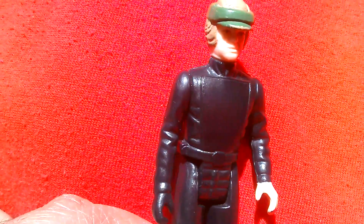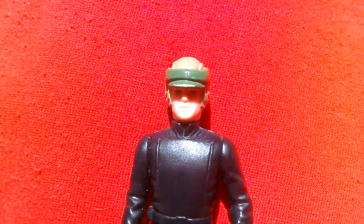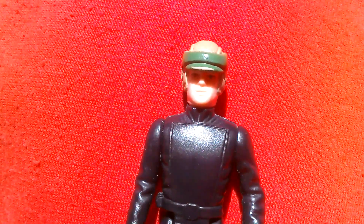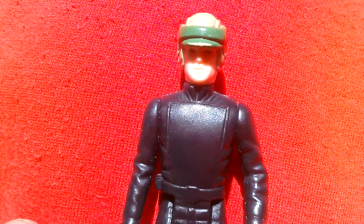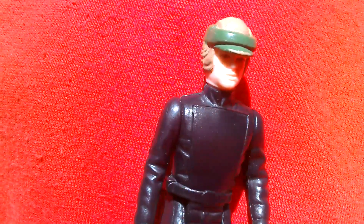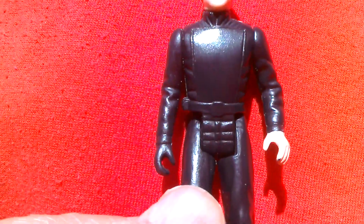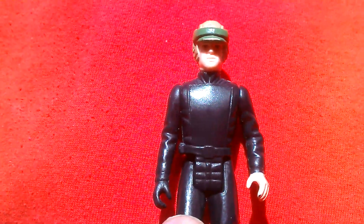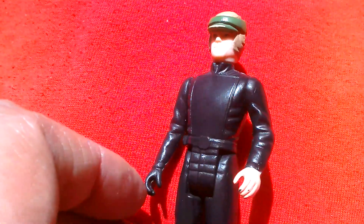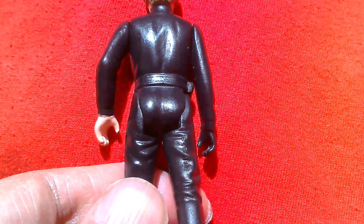It'll be very hard to find the poncho for this. The blaster and belt shouldn't be too hard to find, but the poncho would be definitely hard to find. They should have made the helmet removable, because now he looks a bit odd with the helmet stuck on his head while wearing his Jedi outfit. So that's your Luke Battle Poncho, 1985 Last 17.